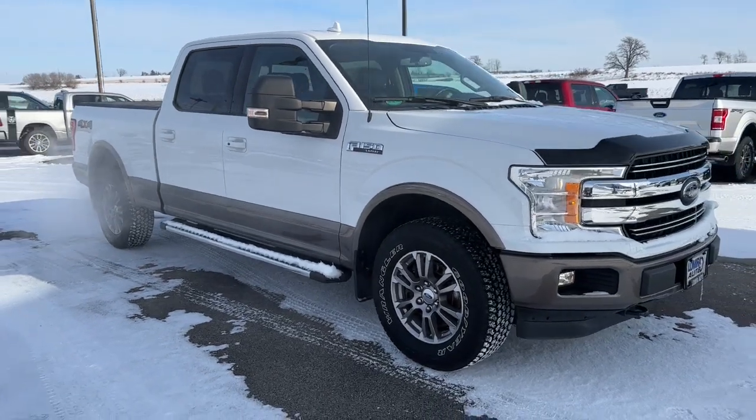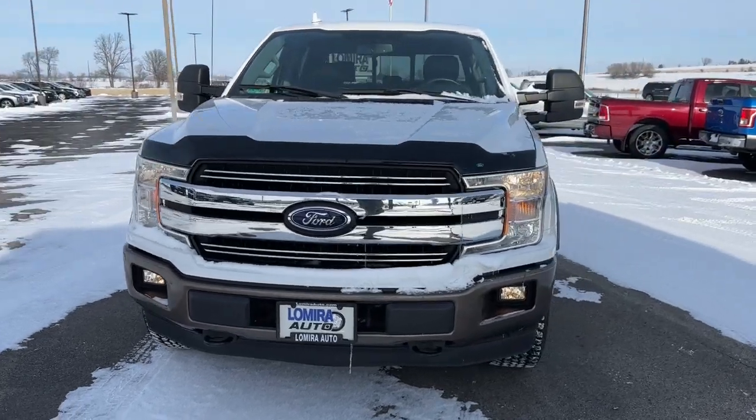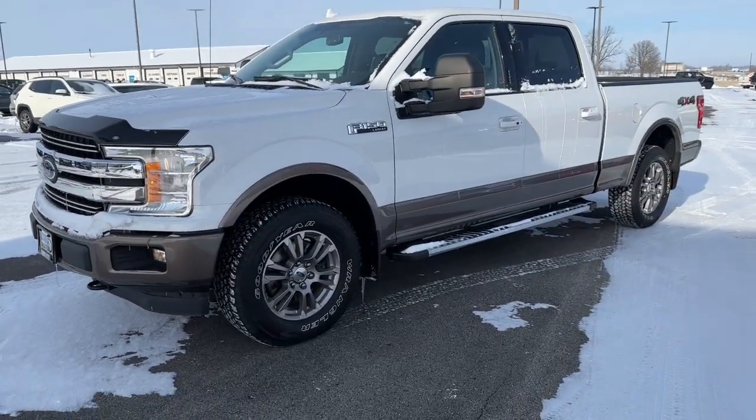Your next car could be the 2018 Ford F-150. This vehicle is an outstanding buy with fewer than 25,000 miles on the odometer.